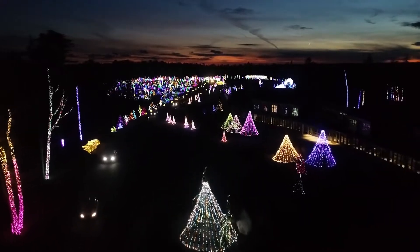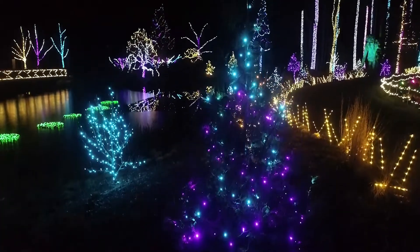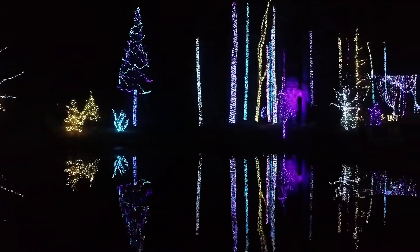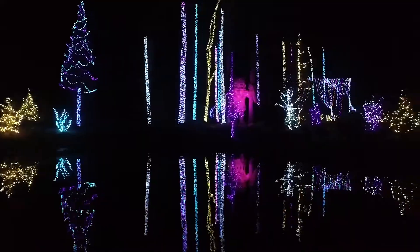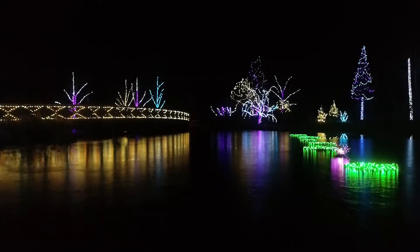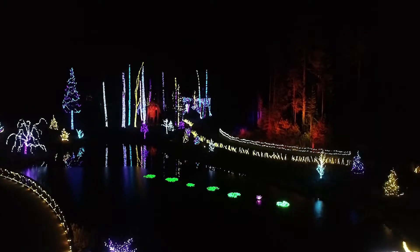My favorite color combination is probably the purple, aqua, and yellow — which we have on a couple of trees around the pond. It's a combination we've created ourselves. Our designer last year actually used it on one of the trees, and I took a picture of it because of how amazing it looked. So I used that as my inspiration for the pond garden section this year and did lots of different plays on those three colors.